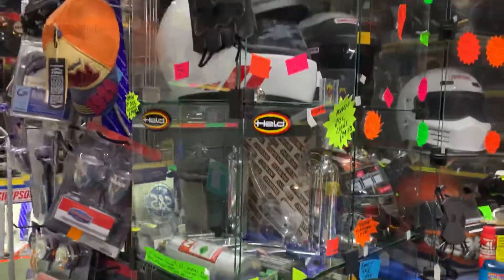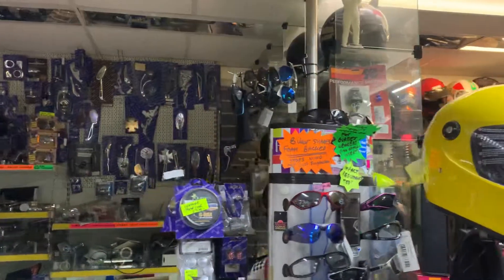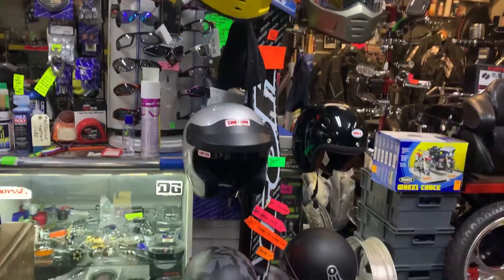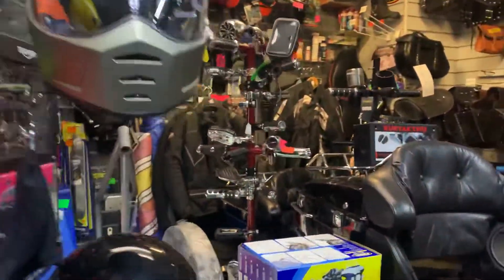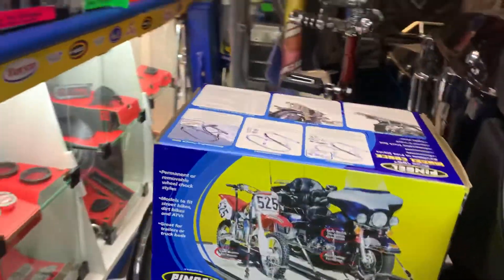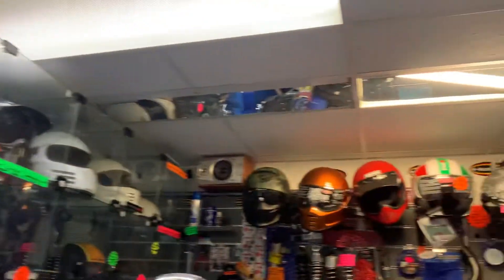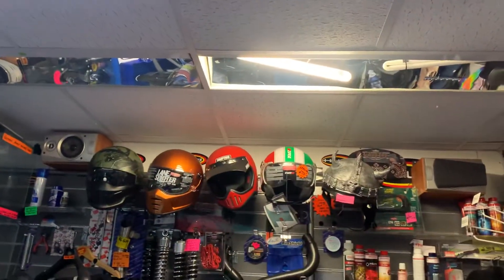Ignitions, etc. You've got more helmets — Simpson, nitrous kits. Pretty well everything you can ever need: sunglasses, leather care, lane splitters from Biltwell, Simpson helmets, Bell helmets. Cracking stuff we do. Wheel chock for your van. More helmets here. Lane splitters, Simpson — again, great helmets.